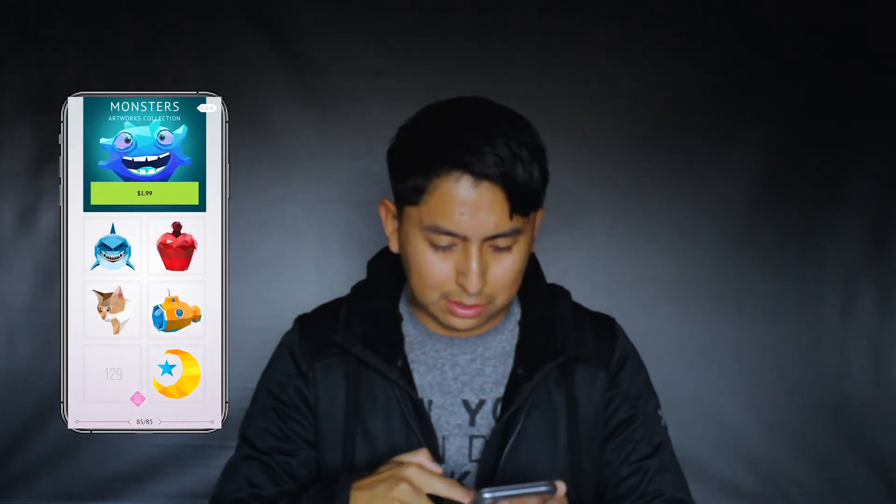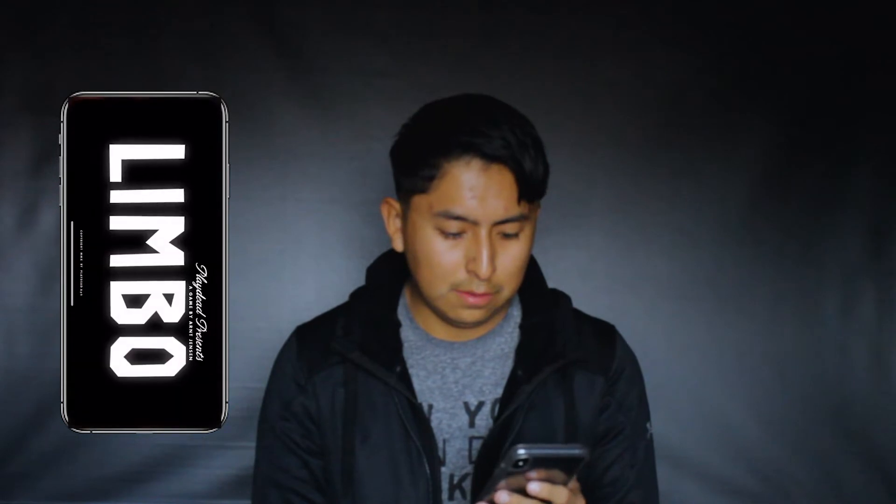Then I have another game called Limbo. It's kind of weird — it's like you're trying to get out of hell and save your sister. It's a real thinking game. I'm not playing it too much anymore though.